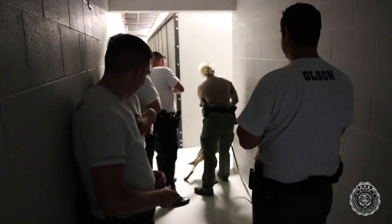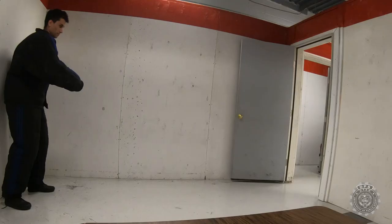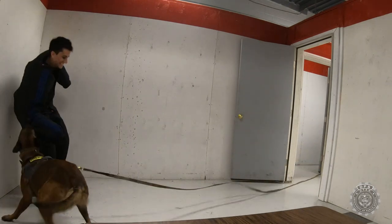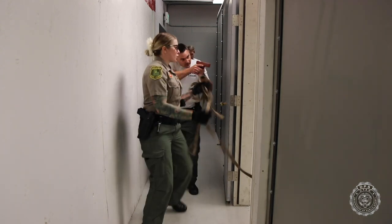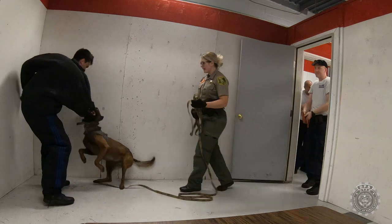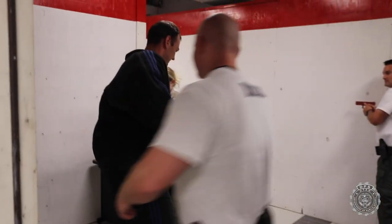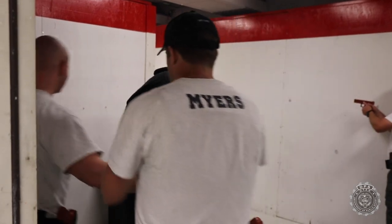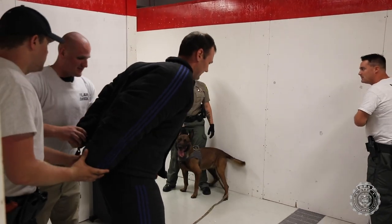One of the scenarios that we presented to the cadets today was a felony building search. That's a very dangerous function that police officers are often called upon to do, and when we have a dog to assist it's not only more efficient because of their sniffing ability, but it's also safer because the first contact with that suspect will be by a dog and not by an officer.